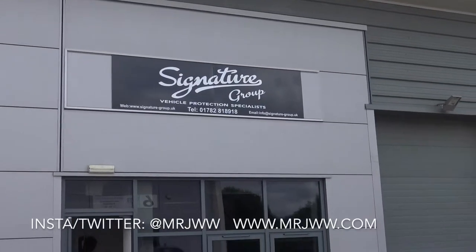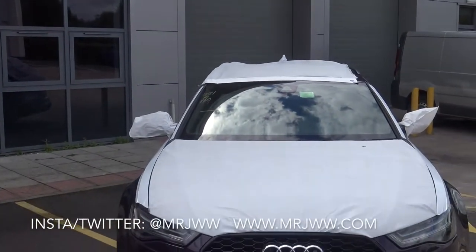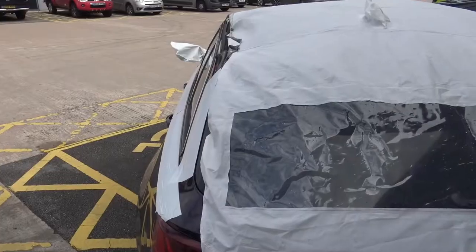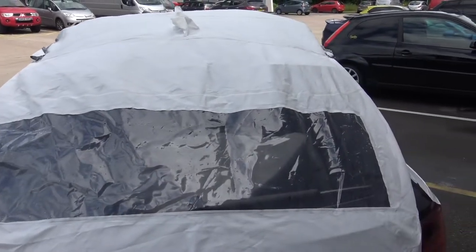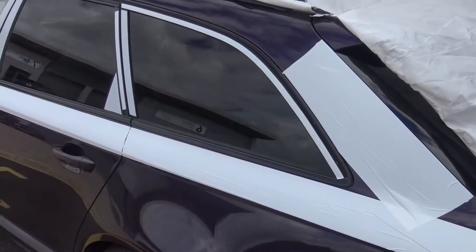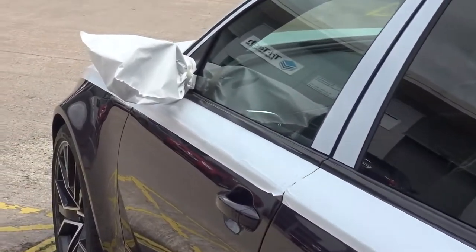We are back at Signature Group for some more TLC, but this time for a very special, very new car. This video we're actually seeing in reverse, because even though we've taken delivery of the RS6, Audi dropped off the car directly at Signature Group before we even took off any stickers or wrapping. This thing is quite literally fresh off the truck from the factory in Germany.